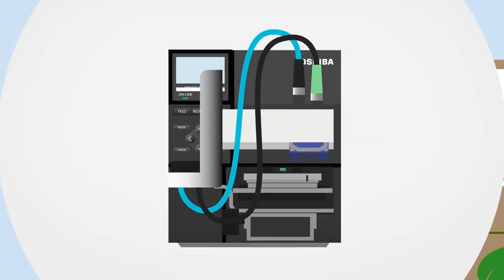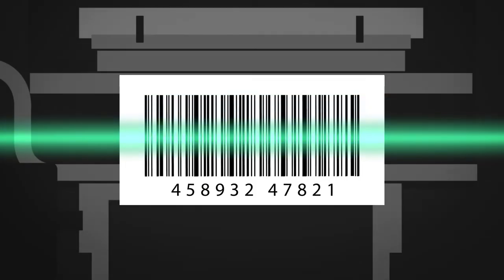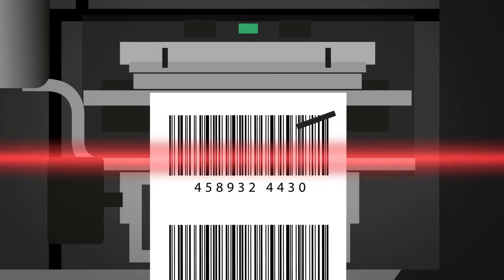Speed up processing, ensure accuracy and avoid costly errors with our automatic barcode validator. The scan function quickly and accurately identifies and eliminates invalid barcodes before they make it onto the shelves.